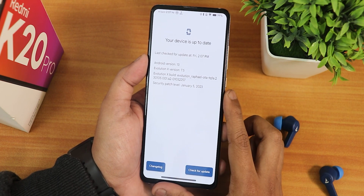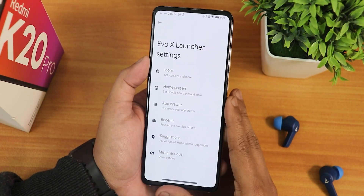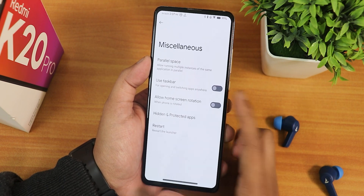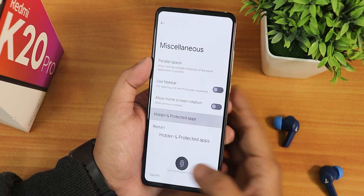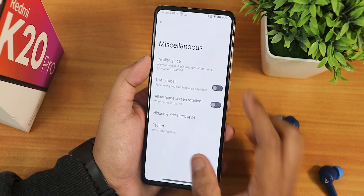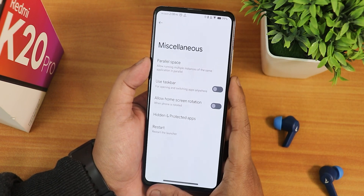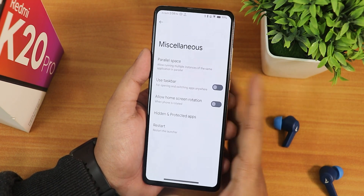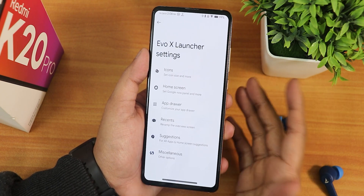This is how the stock launcher looks right now — we have the Evolution X launcher, recently implemented with quite a lot of updates. At the top it shows Evo X Launcher Settings. In the misc settings we have a restart option to directly restart the launcher, hidden and protected apps to lock or hide particular apps (similar to Corvus launcher), allow home screen rotation, use taskbar, and a parallel space option like dual apps in MIUI. Note: enabling parallel space may cause the app lock to become buggy.